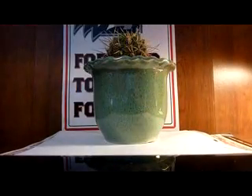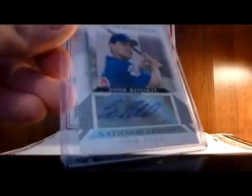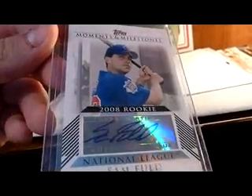Jack was cool enough to include this for free — it's a 2008 Topps Moments and Milestones autograph of Sam Fold. He was included in the trade for Matt Garza. So I got that too. Thanks a lot, Jack, for the freebie and the quick shipping on that Turner.